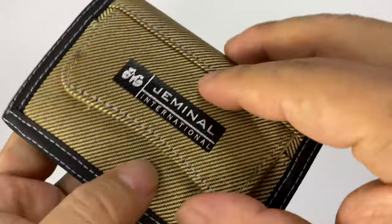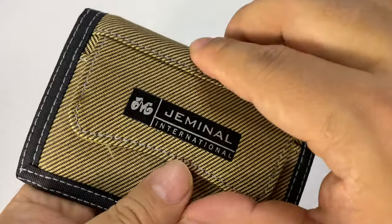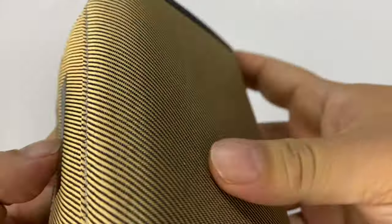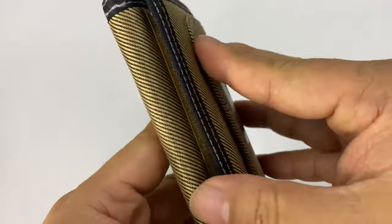You get a little velcroed zippered cover there. It's a nice little pocket so you can have your business cards or something that you need. If you're going through security lines and need to pull out that ID, it's right there on the outside, nicely padded. This is a tri-fold, and you can see the velcro right there.